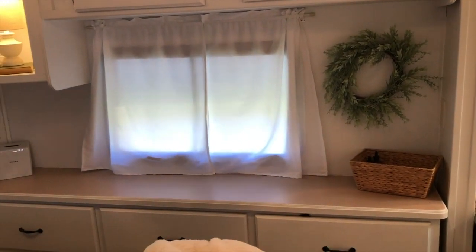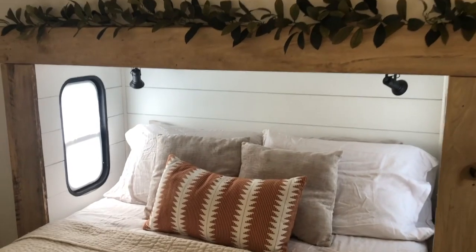And there you have it. It's now a fresh, inviting room.